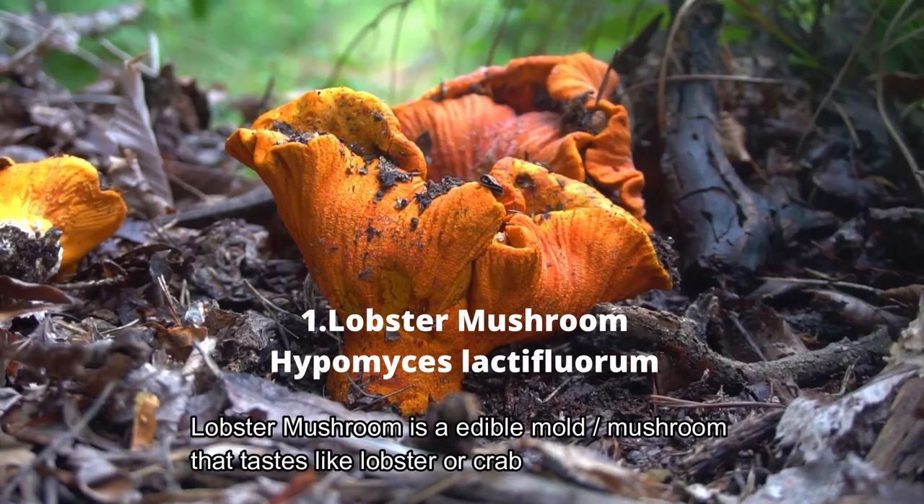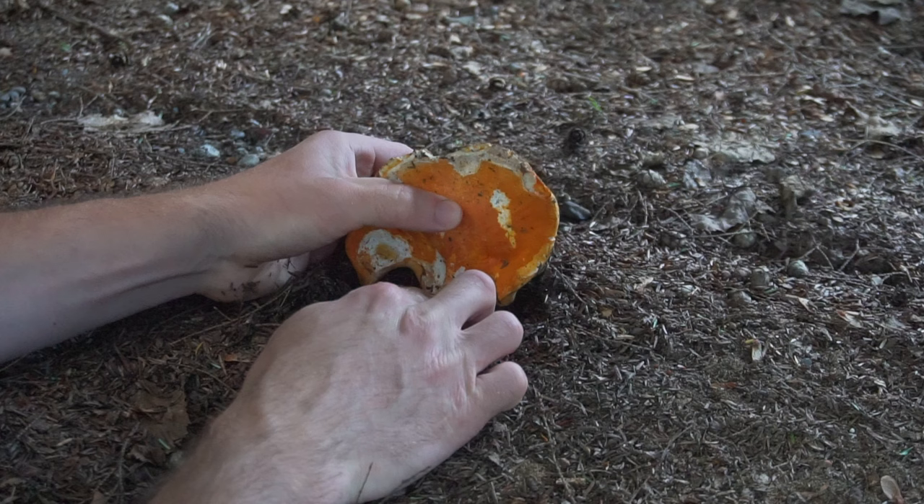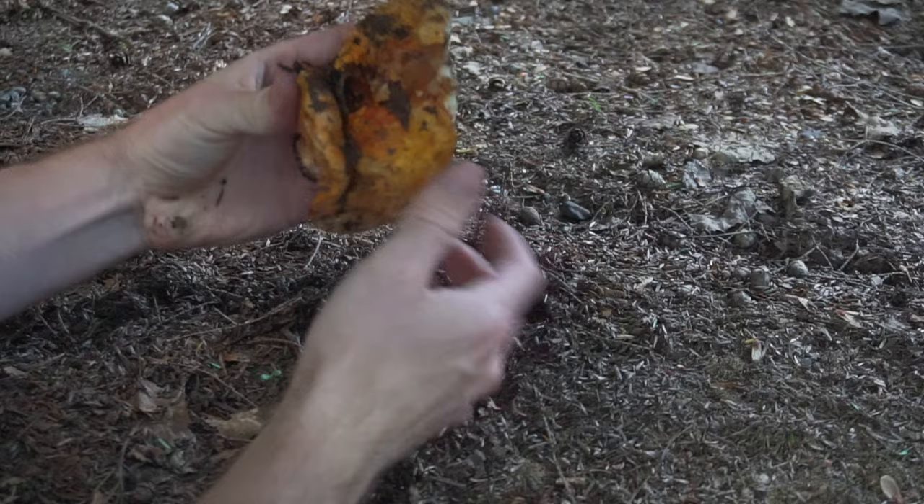Number one: lobster mushrooms are a fungus that develops into a reddish-orange lobster tail. It isn't technically a mushroom — it is an edible mold, Hypomyces lactiflorum, that transforms into a meaty lobster shape. Lobster mushrooms have a seafood smell and taste like crabs or lobster.